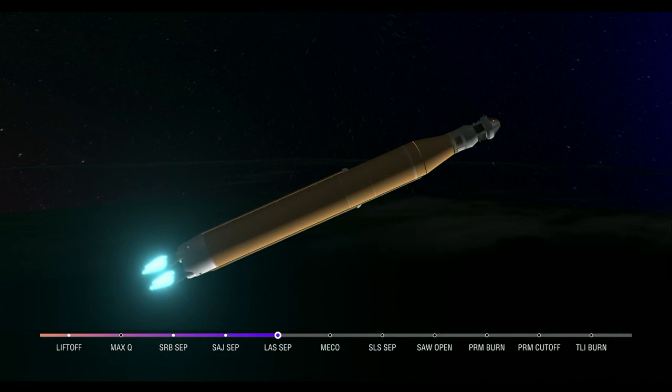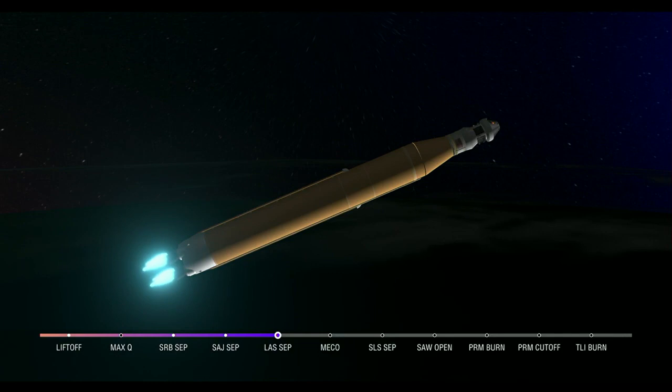We're 4 minutes and 16 seconds into the flight of Artemis 1. So far we've had a clean ascent. We saw those solid rocket boosters jettison at about 2 minutes and 11 seconds after liftoff. Shortly after, we had the service module fairing panels separate, as well as the launch abort system.